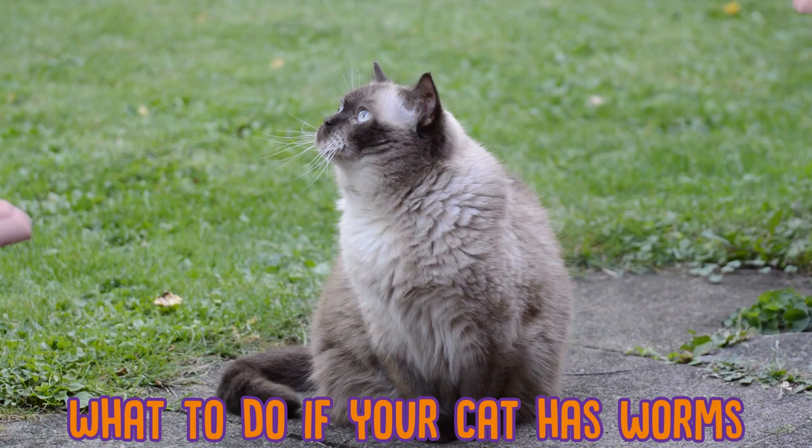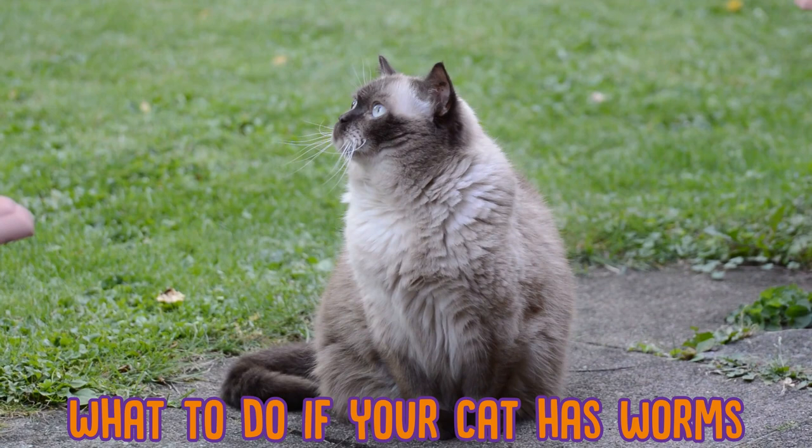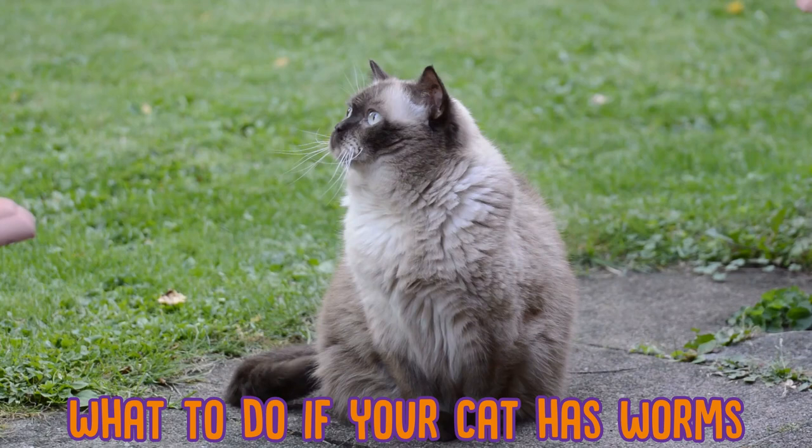Now, what to do if your cat has worms: your first stop of course should be to your vet, who will give your cat a deworming medication by mouth usually. Some types of worms can cause serious problems as well as a risk of reinfection, so you may be looking at multiple treatments as well as following up with preventative measures.